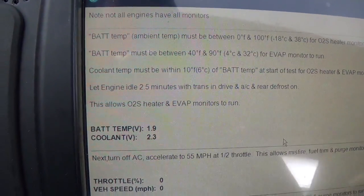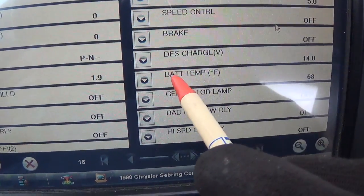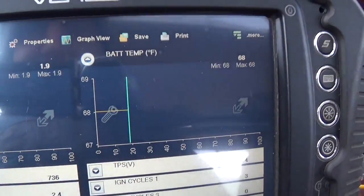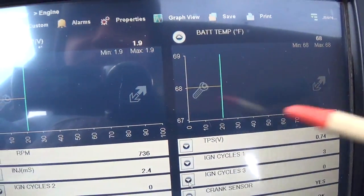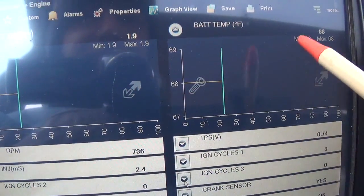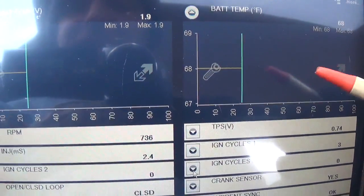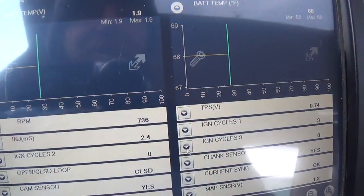Let's try to find these data PIDs in the list. Sure enough, we have our battery temperature right here — it's 1.9 volts, stuck at 68 degrees. I want to see where this sensor lives and whether that's a substituted value, because if that temperature is reading 68 when it's 30 degrees outside, that monitor isn't going to run in the cold.